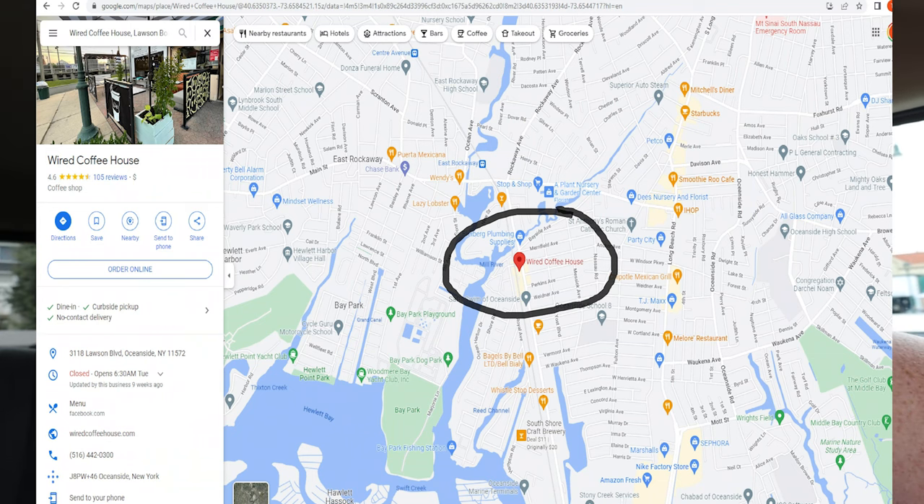In Oceanside, it is off of Lawson Boulevard and in the Oceanside Trade Station Park. I don't know — it's in the corner over there. That's where it's at.